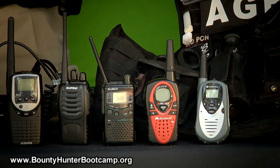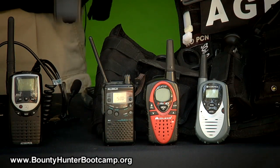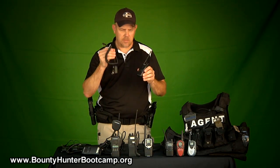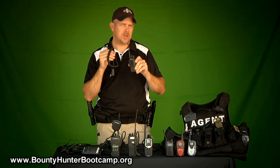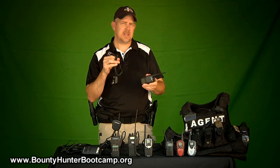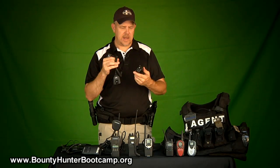Some other options that are available are inexpensive radios available online. They have multiple accessories and microphones that go with them. They're fully programmable, which is a nice feature. I believe FCC licensing is necessary on these — don't quote me on that. Check with the radio manufacturer and the frequencies that you use. If you need an FCC license, get one. It's worth it. It avoids you lots of headaches.